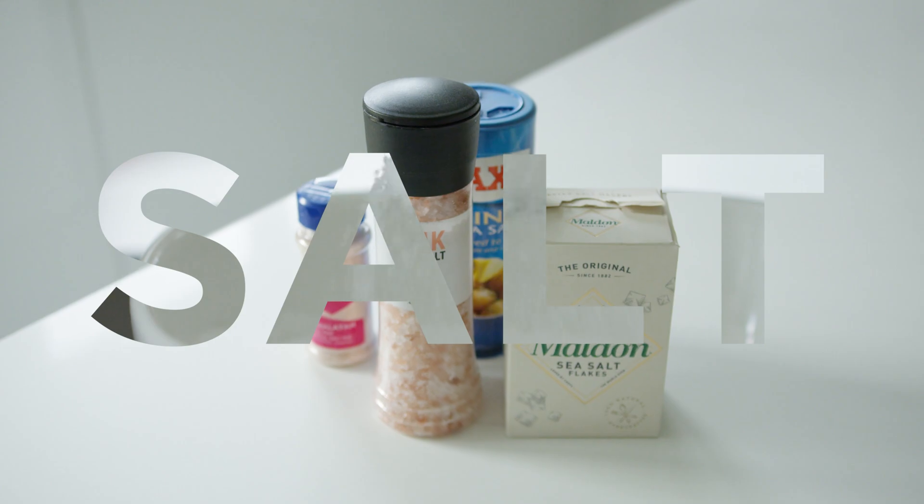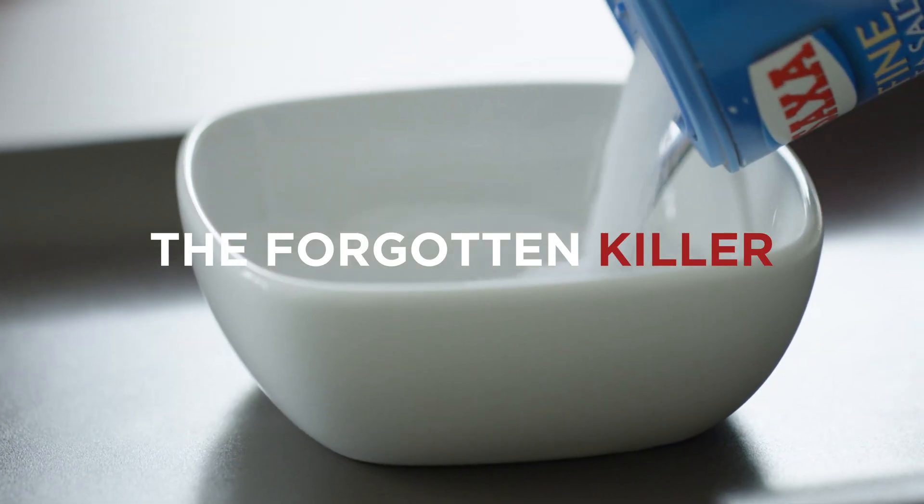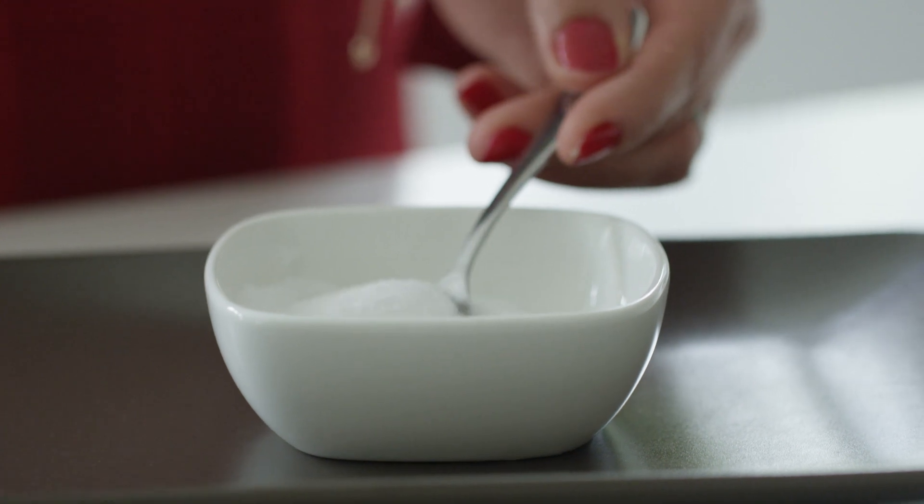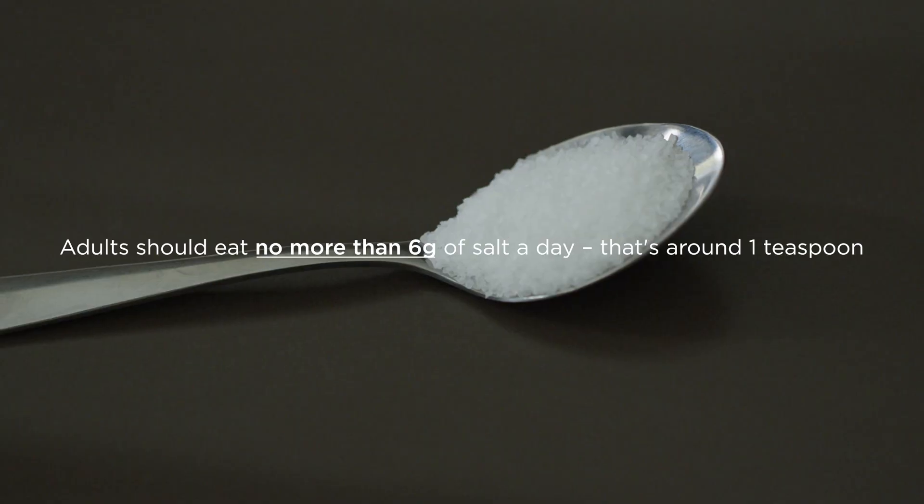Salt, whether it's table, Himalayan, rock or sea, is made up of sodium chloride. It's the biggest source of sodium in our diets and it's the sodium that's harmful to our health. So whilst our bodies need some salt, too much can raise our blood pressure, putting us at increased risk of suffering from strokes and heart attacks, some of the biggest causes of death and illness worldwide.